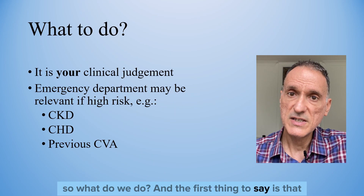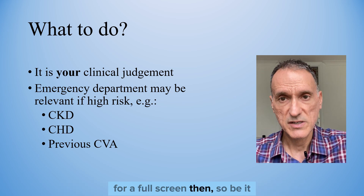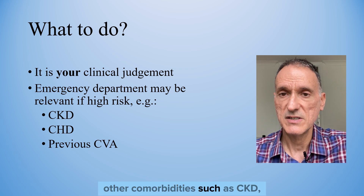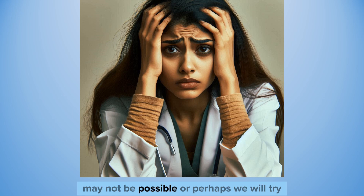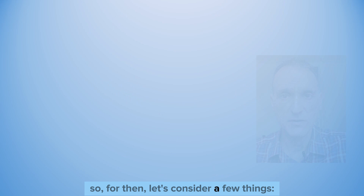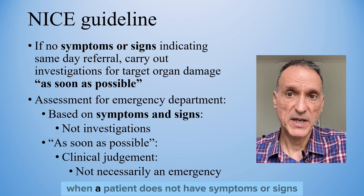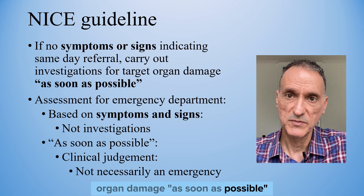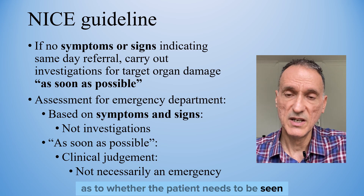So what do we do? The first thing to say is that we have to do what feels right — it is our clinical judgment, and if it feels right to send the patient to the emergency department for a full screen, then so be it. This would be particularly relevant if we consider the patient to be at high risk because of, for example, comorbidities such as CKD, coronary heart disease, or a previous stroke. But there may be times when sending the patient to hospital is not possible, or perhaps the medical team may refuse to accept the patient. NICE specifically says that when a patient does not have symptoms or signs indicating a referral, we should carry out investigations of target organ damage as soon as possible.